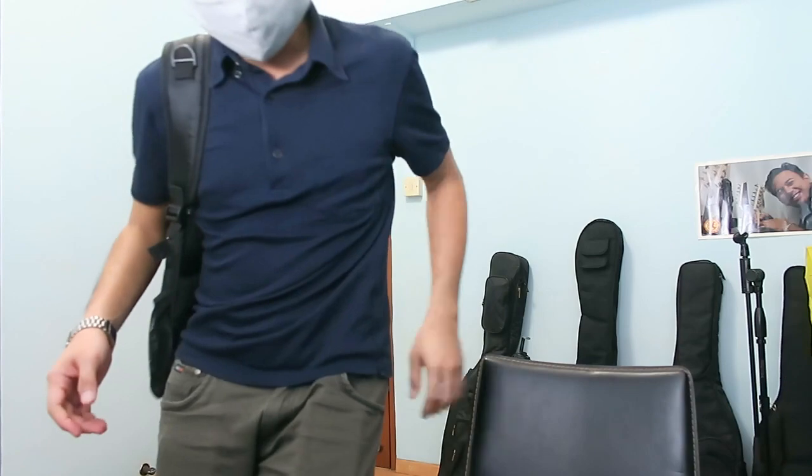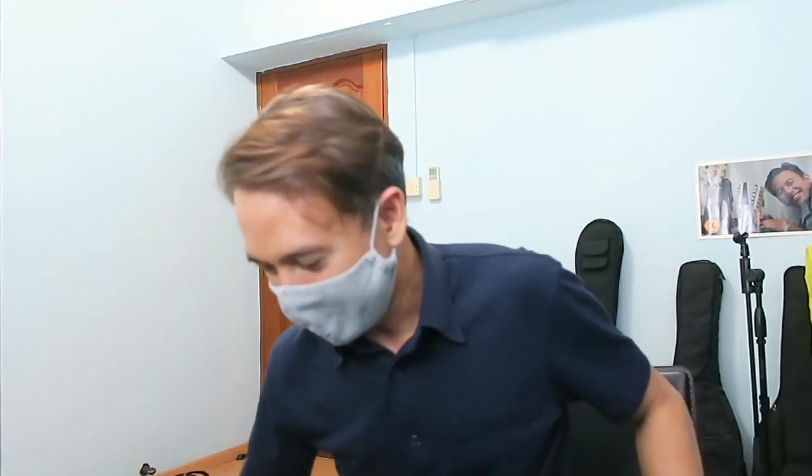Welcome to my room tour! It's kind of new and I still haven't arranged some of my things, but I'm getting used to it. I'll just show you some of the things that I'm doing here in my new room.